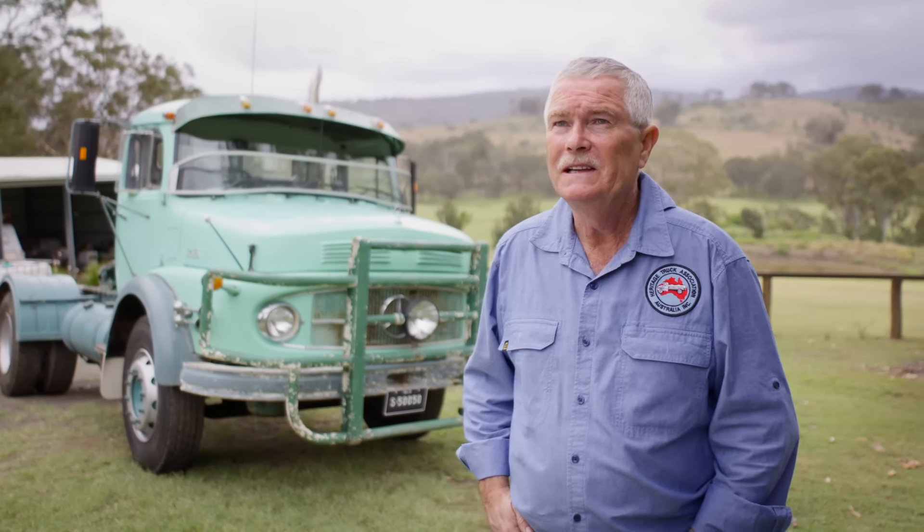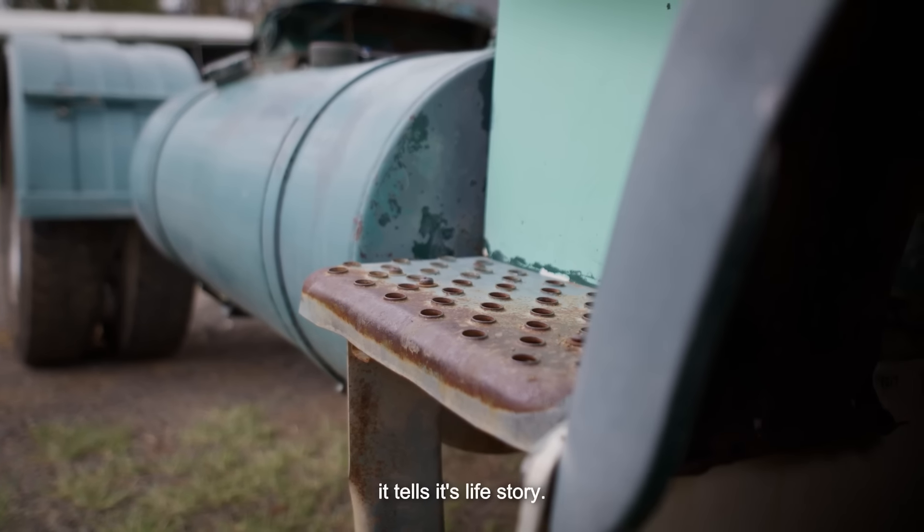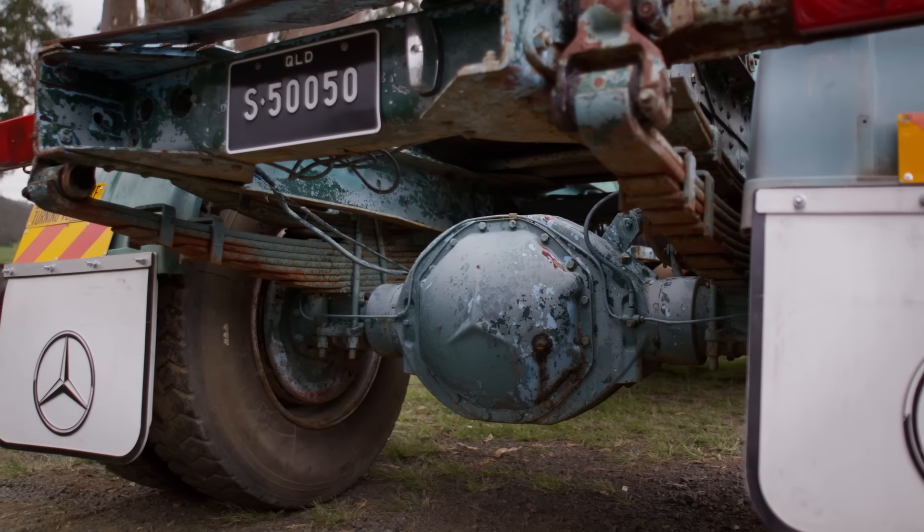My heritage truck is a 1975 Mercedes-Benz 1418. I'm a great believer in leaving them as they came off the road — it gets the character of that particular vehicle, it tells its life story. The old girl is just a terrific thing to have. She brings me a lot of joy.